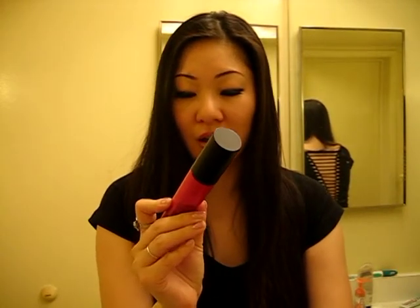It also has hyaluronic acid and aloe extracts to keep me moisturized, which is the real reason why I love this product, because I have very dry skin and this really keeps it nice and moisturized so I don't flake throughout the day.